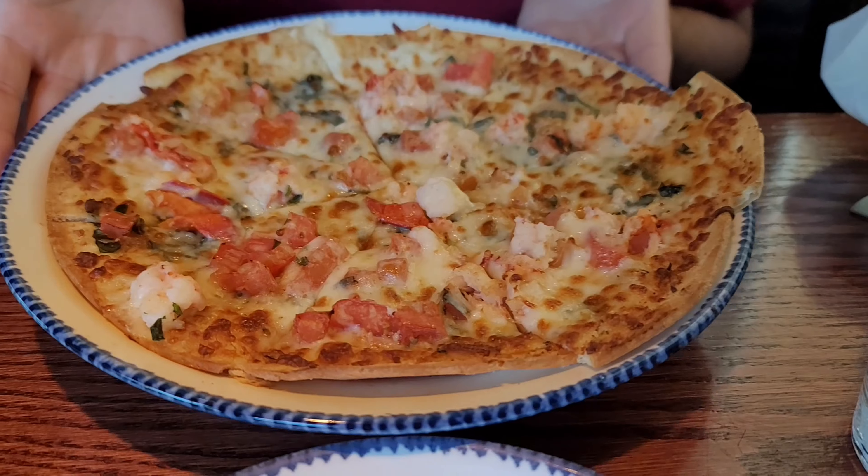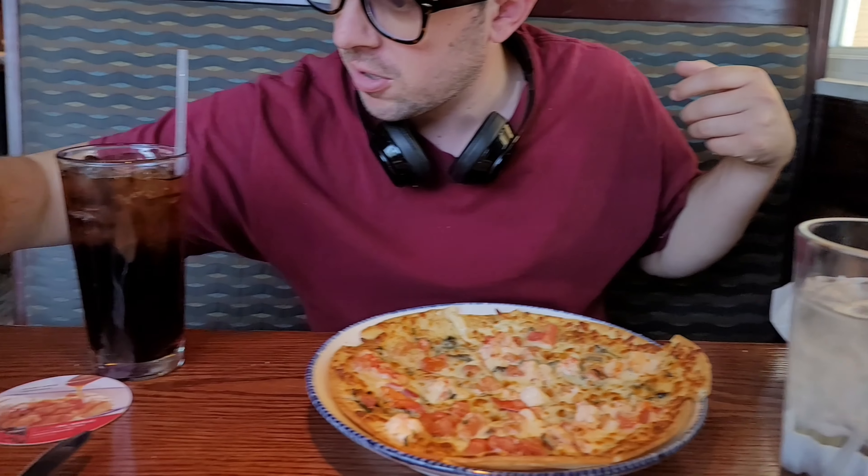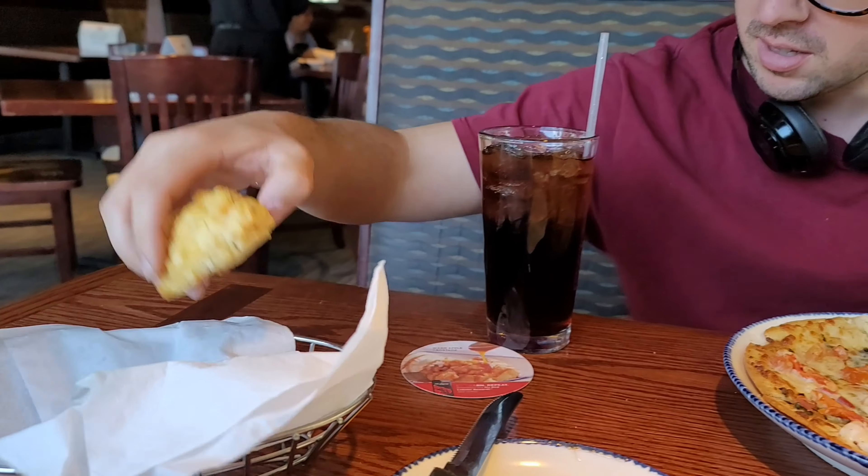As you can see, I have the lobster pizza and linguine. I'm going to try this first — it's a cheddar bay biscuit from Red Lobster. It's pretty good, nice and cheddary. You can taste the cheddar cheese in it. It's really good.